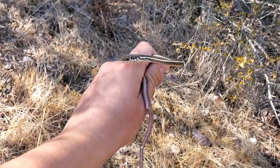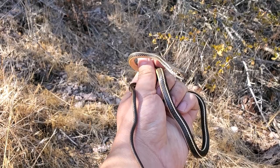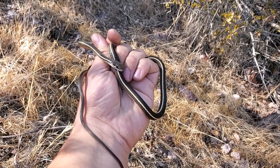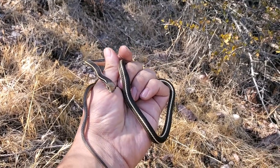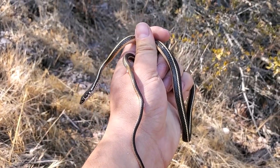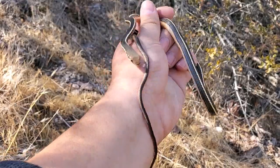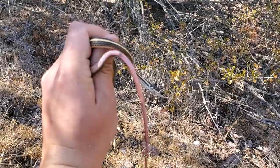Today in San Benito County, I've got a nice California striped racer here. This is a juvenile. You can see it's a lot smaller than the ones I showed in one of my previous videos. These guys are so fast, but sometimes if they think that you haven't seen them yet, you can kind of get up close and nab them real quick. They can be kind of bitey, but once you've held them for a little bit, they tend to settle down fairly quickly.